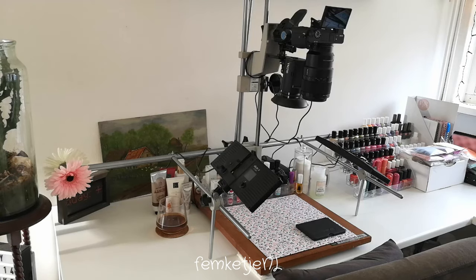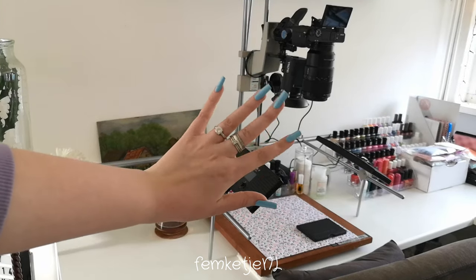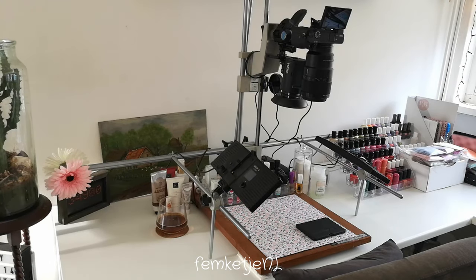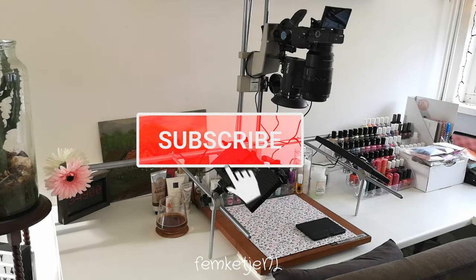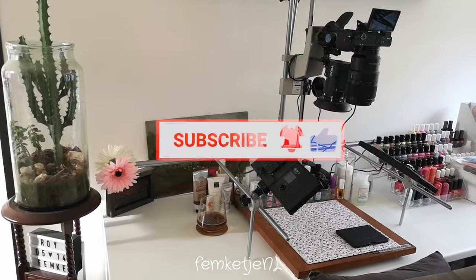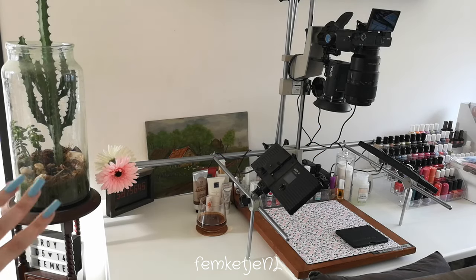Hi guys, welcome back to another video, and welcome to my channel if you're new. My name is Femke, and in today's video I'm sharing a long-awaited and super highly requested video: my filming setup. If you are new to my channel and haven't subscribed yet, I would really appreciate it if you would like to do so and become a part of my little nail family.